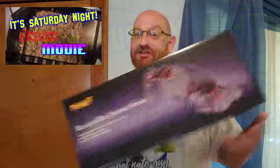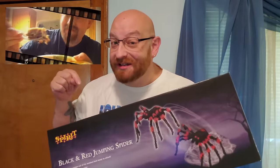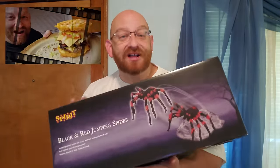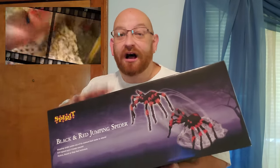I will post the winner of this awesomeness next week during Saturday Night Snack and a Movie. So not tonight, but next Saturday during Saturday Night Snack and a Movie right here on this channel. Make sure you come back, watch that episode, and during that episode I will give away the winner of this awesome jumping spider.